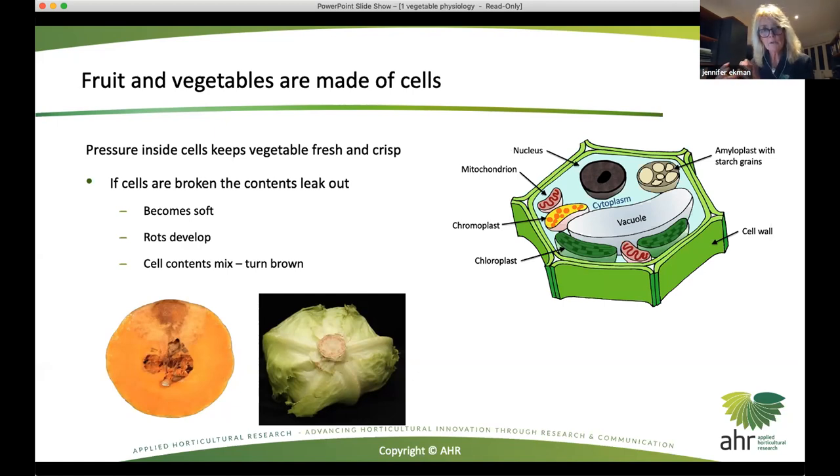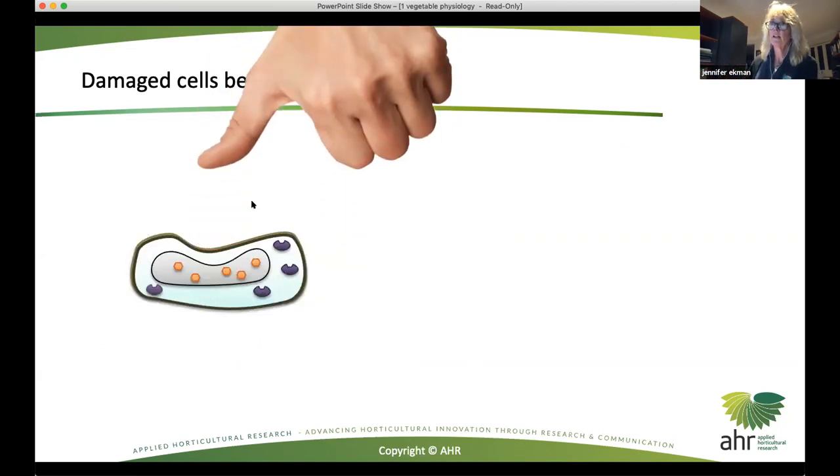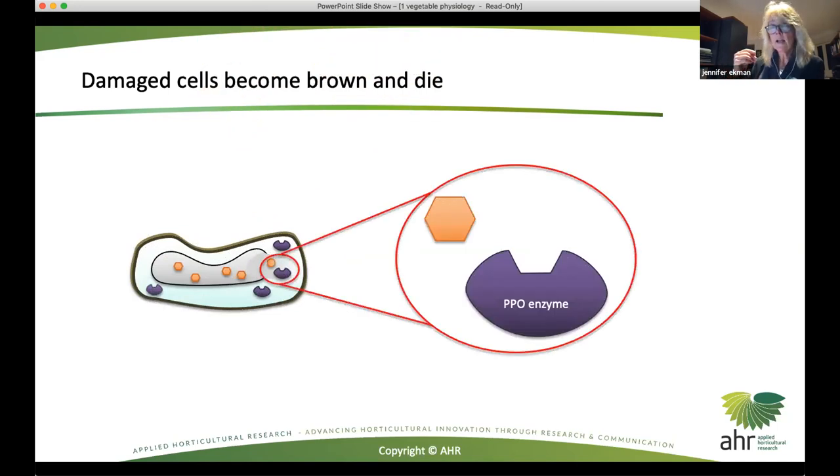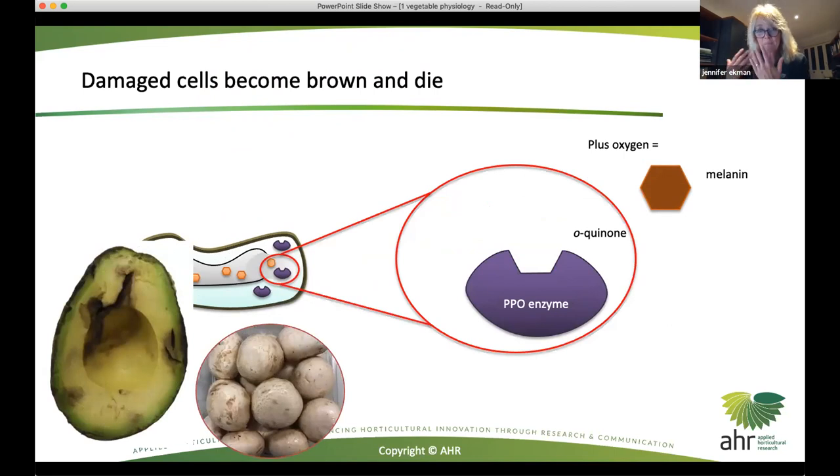And the cell contents mix and turn brown. I've just got a slide which shows how this happens. This is a diagram of a cell - we have the cytoplasm, which is where all the mitochondria and chloroplasts and other bits and pieces are. And inside the vacuole are different compounds - phenolic compounds. What happens when you crush a cell is that these membranes rupture and the contents mix. This allows polyphenol oxidase enzyme to combine with orthoquinone, and together they further oxidase and form melanin. Melanin is the brown product that you get in your skin - it's the same product. That is what causes a damaged fruit or vegetable to have a bruise or injury. You can see on these mushrooms, just from touching them, you've bruised the cells, the contents mix, and you get this browning reaction.